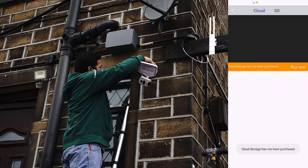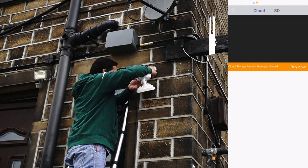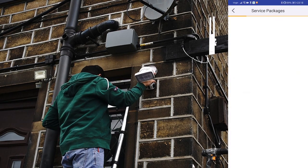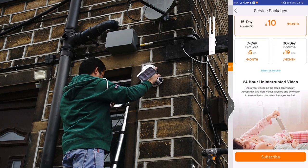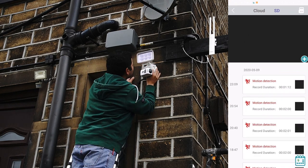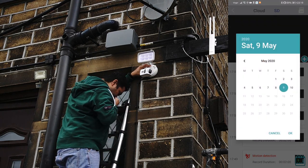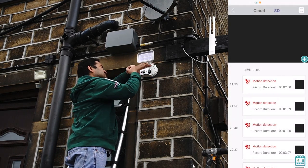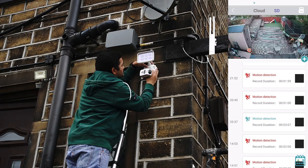All previously detected motions are stored in the history area, where you have the option for cloud storage or SD card. Cloud storage has a few subscription packages available if you'd like to purchase it. I'm using an SD card. In the SD card section, it shows what motions were detected each day. You can change the date — for example selecting the 6th of May will show all motions detected that day.